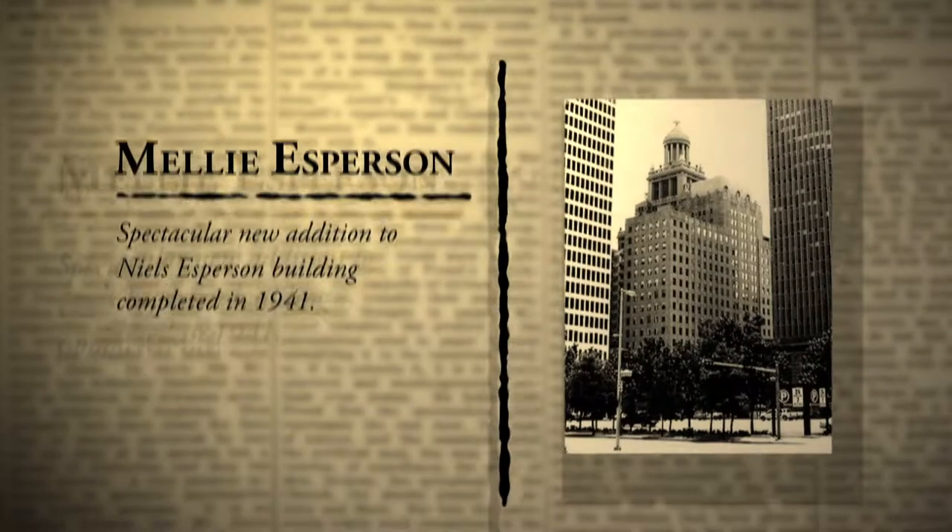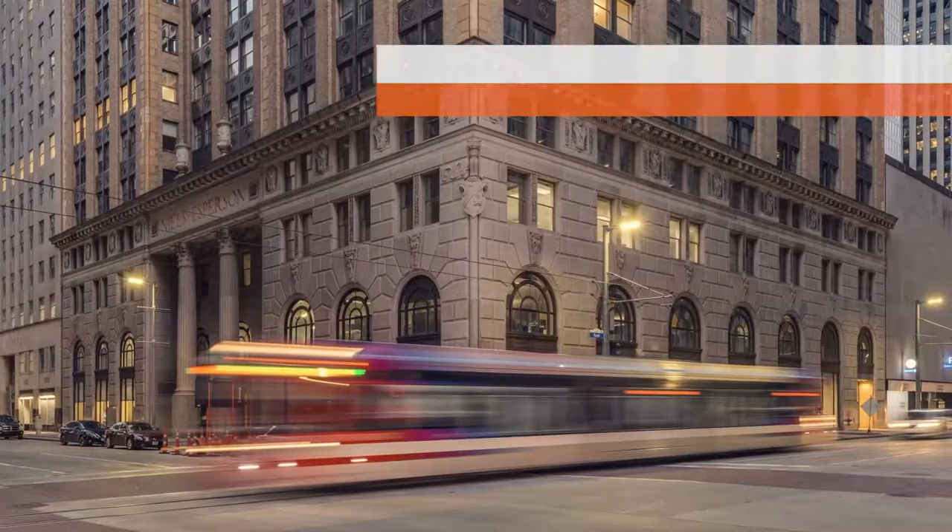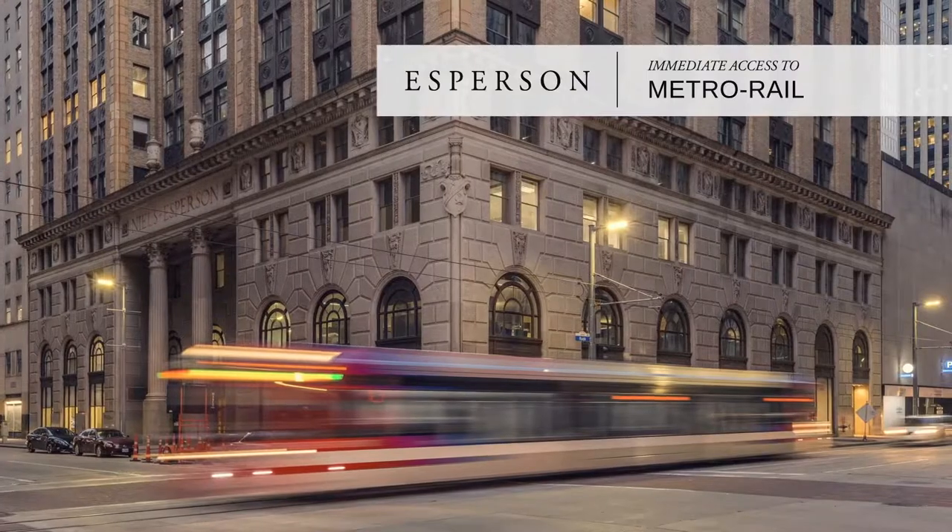The buildings are strategically located in the epicenter of Houston's Central Business District, with immediate access to the metro rail system.